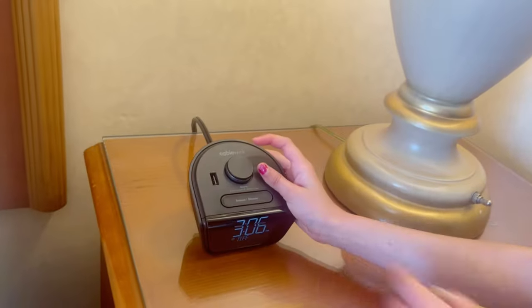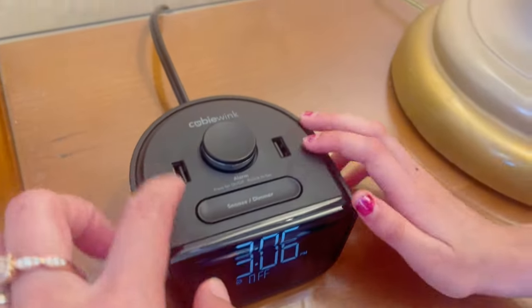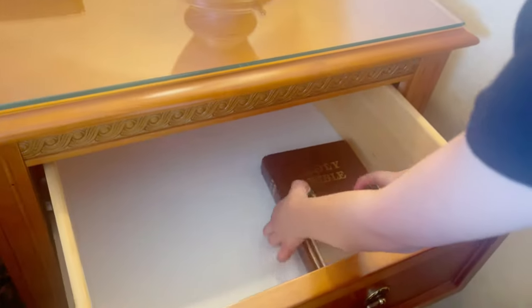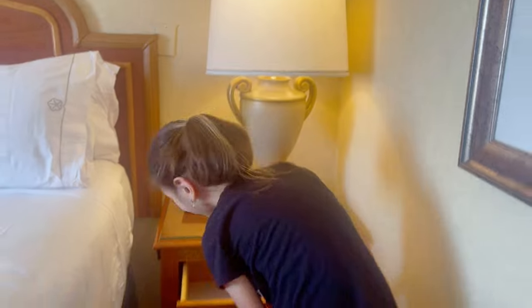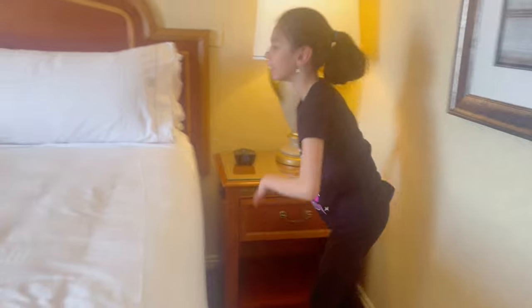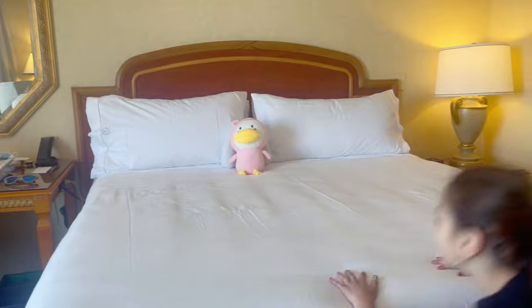And there's a drawer. And here is an alarm clock. You can charge your phone right here too — chargers. And here is the desk. Each hotel has a Holy Bible — so you can go pray. And look, you can put your stuff at the bottom. And here is the bed — the comfy bed.